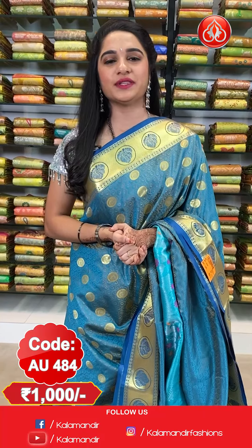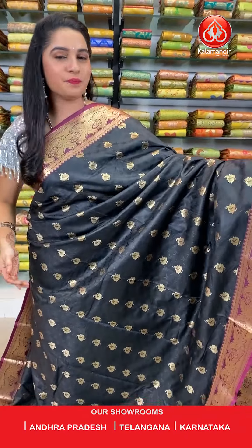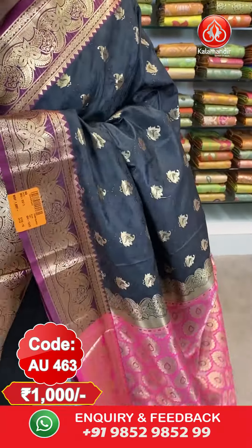Saree code AU484 and price 1000 rupees only. To purchase this saree, take a screenshot along with the code and send it on our WhatsApp number 98529852999. Next saree — one more pattern and combination of the same collection, Samudrika pattu sarees. Black and magenta color.